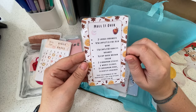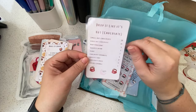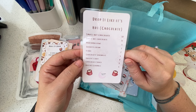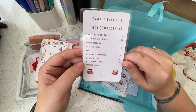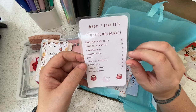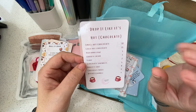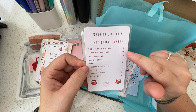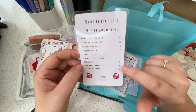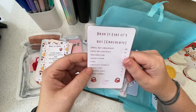Drop It Like It's Hot Chocolate — yes! You can't go to a Christmas market without hot chocolate. Put in a little Baileys or amaretto to warm you up. Options include: small or large, marshmallows, squirty cream, sprinkles, a shot of Baileys, chocolate sauce, and biscoff crumble. Biscoff crumble — that is naughty! Love it, brilliant.